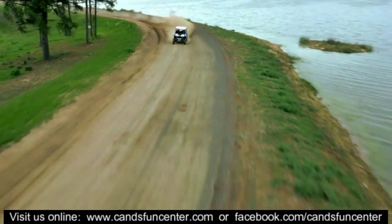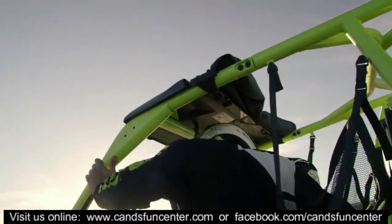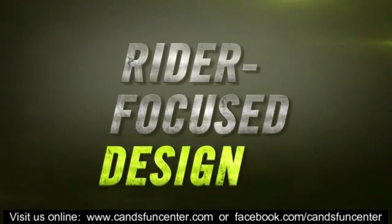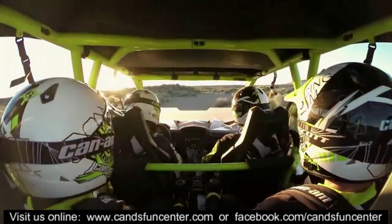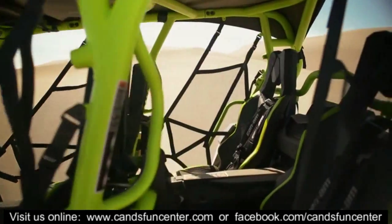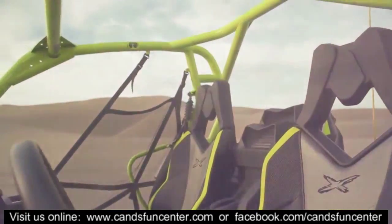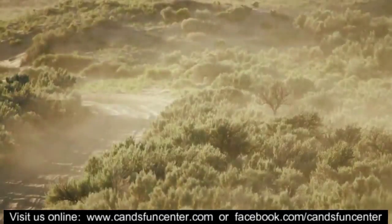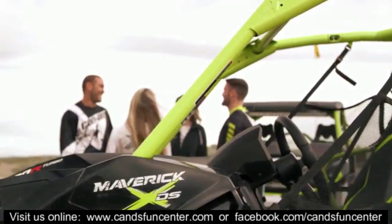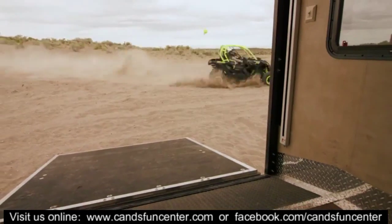While the Maverick XDS was engineered for performance, it was ultimately designed around you. Its rider-focused design offers high-end comfort, an ergonomic layout, and class-leading cockpit space. Dunes or desert, woods or trails, with family or friends, there's a Maverick model that can be customized to fit your desired riding experience.